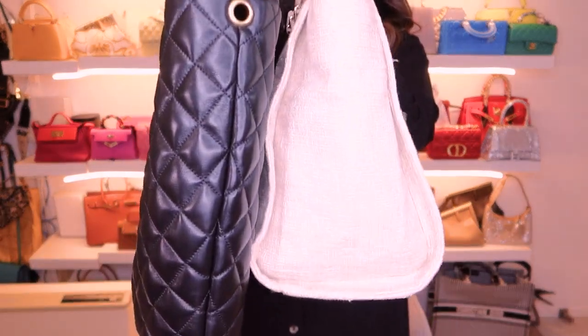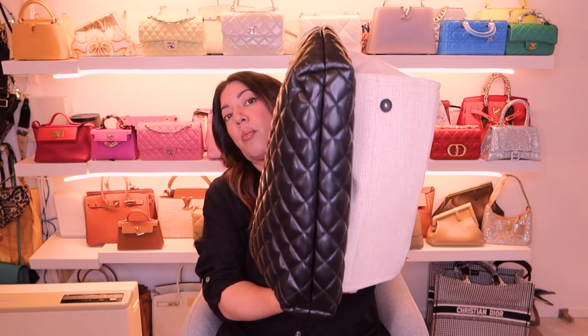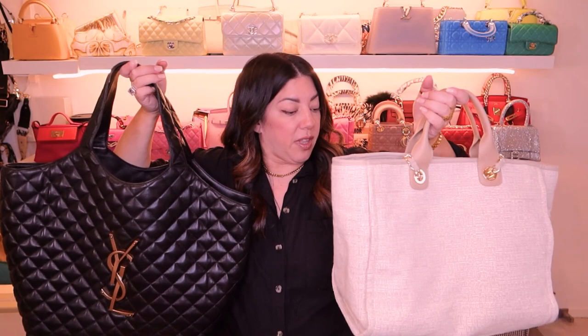This is the largest size that this tote comes in, but it does come in various sizes. The Chanel Deauville tote — you can see they're a little bit similar, but the YSL is definitely wider. The side volume and base are very similar, but I believe you'll be able to fit a lot more in the YSL tote just because it can expand and widen.